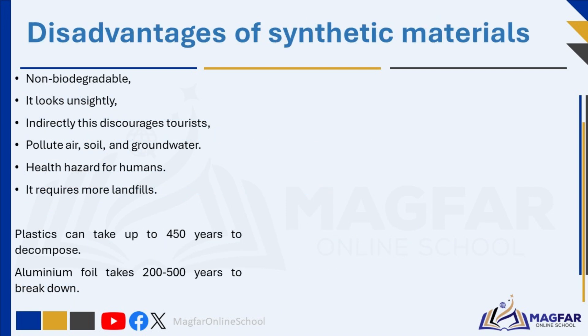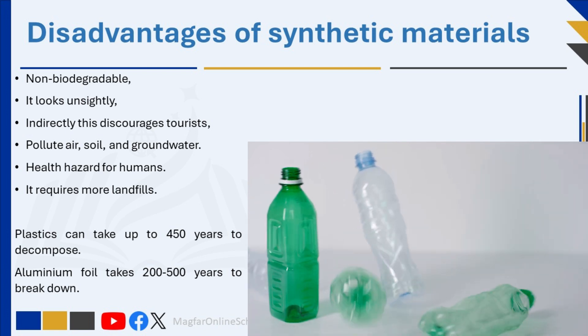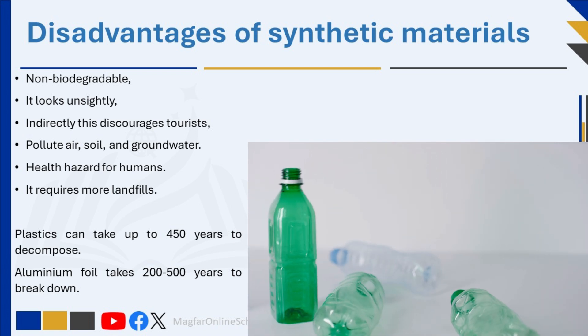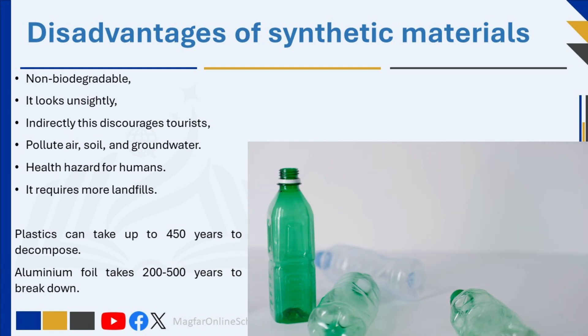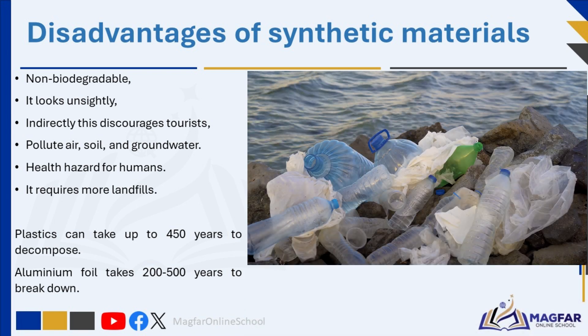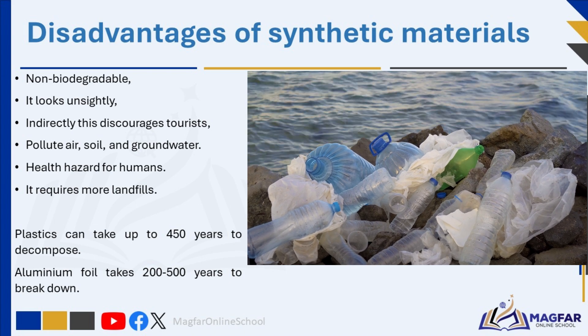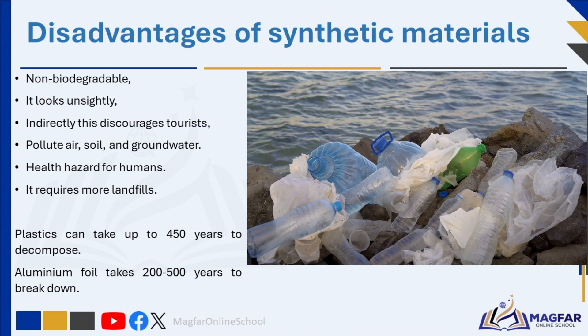Unfortunately, some of these materials are not environmentally friendly. We sometimes forget that some of these products do not decompose or break down naturally. The air, moisture, climate, and soil cannot break them down so that they dissolve into the surrounding ground. They are not biodegradable, and the more non-biodegradable the material, the greater the threat to the environment.